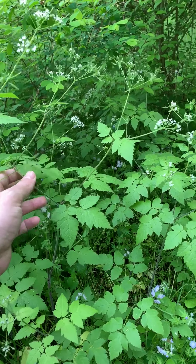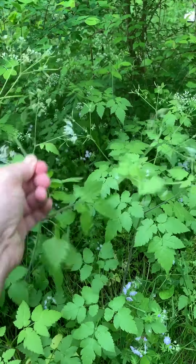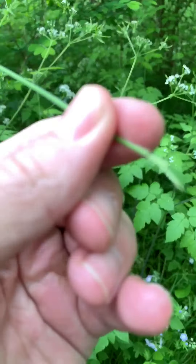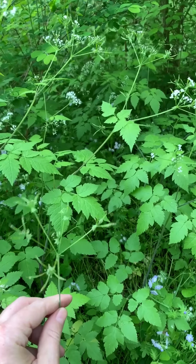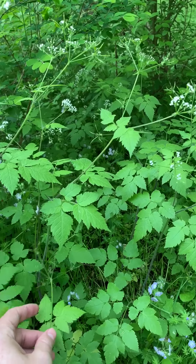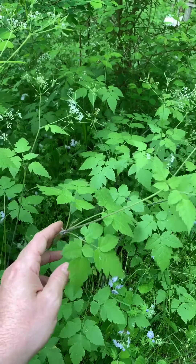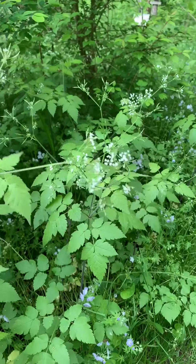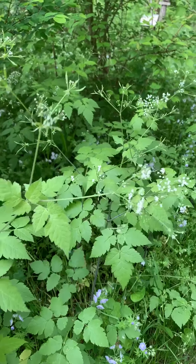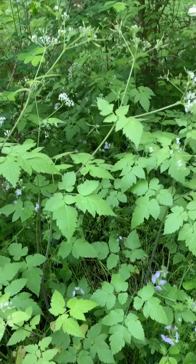This plant is called Sweet Cicely — smell this. It has a scent of licorice or anise to it, which is one of the easiest ways to recognize it. It's also got a dark colored stem. It's important with plants in this family, the Umbelliferae, to make sure you know exactly what you're getting, because some of them are delicious and some of them are poisonous.